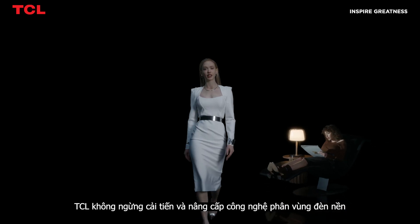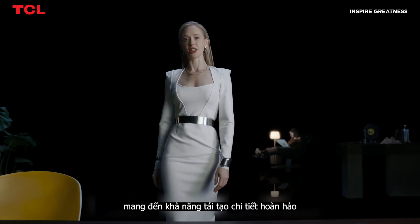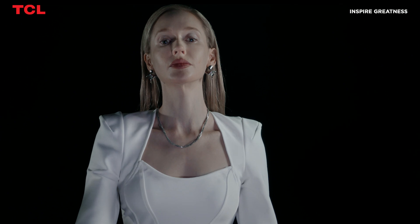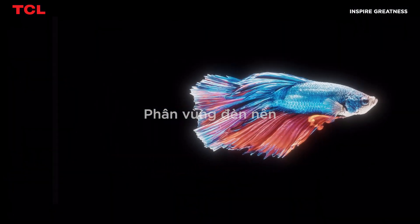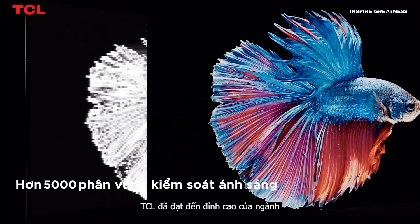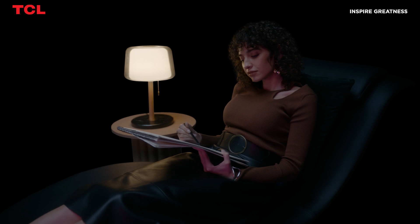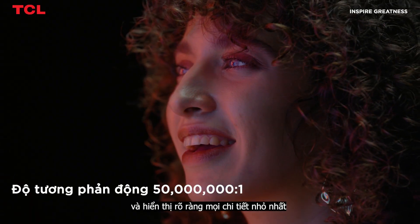TCL is also dedicated to the restoration of details. With continual upgrades and iterations on backlight partition, TCL strives for you to see even the tiny scales on a fish. The doubling of backlight partition is the key to significant improvement of imagery. TCL has achieved an industry-leading level of over 10,000 local dimming zones, delivering ultra-high dynamic contrast and revealing all the minute details.